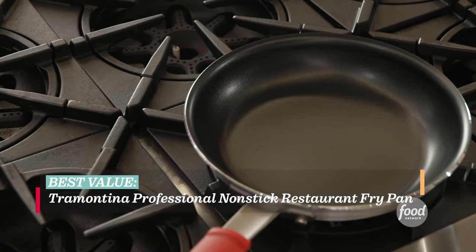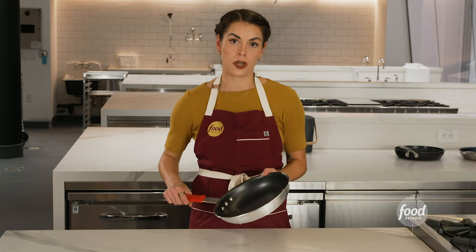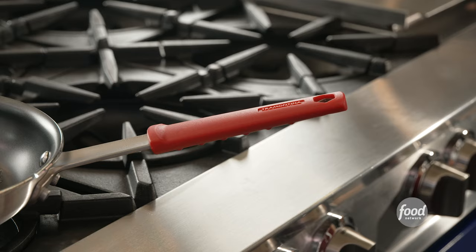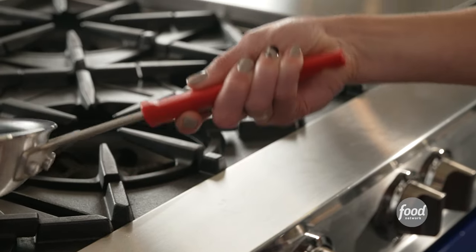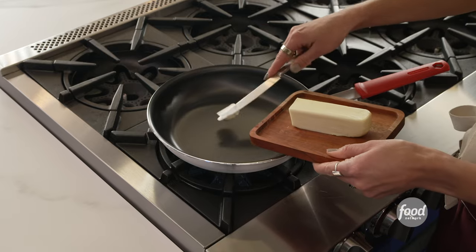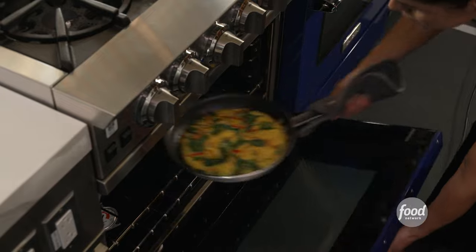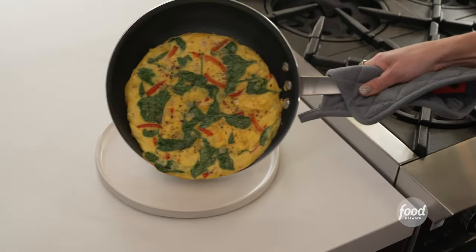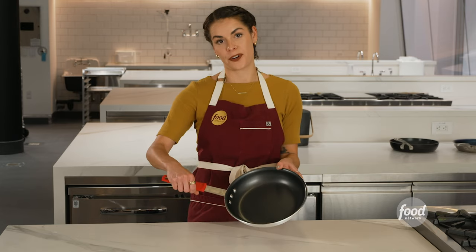Our value pick is the Tramontina Professional Non-Stick Restaurant Fry Pan. The Tramontina Professional line are utilitarian-style pans very much like what you'll find in a professional kitchen. With its heavier weight and longer handle, this pan feels like it would hold up in a restaurant, but it's also not out of place in your home kitchen. Even with the super low price, this pan is PFOA free and oven safe, compatible with gas, electric, and ceramic glass cooktops. As an added bonus, it has a silicone handle guard for extra grip and added comfort.